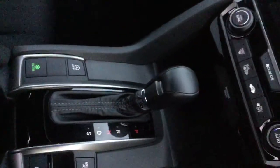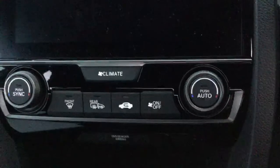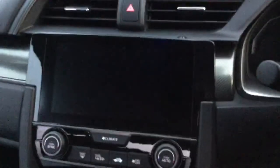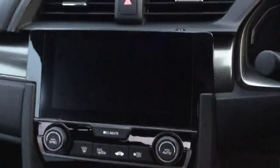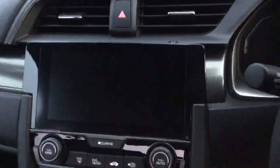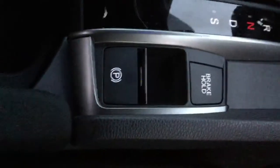This car has economy mode, climate control, and an information display panel where you can display things such as your radio and your telephone which you can connect into the car. We also have an electric handbrake.